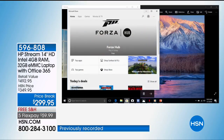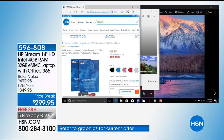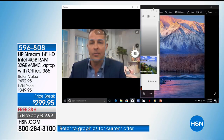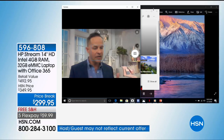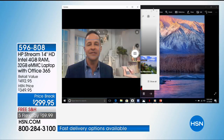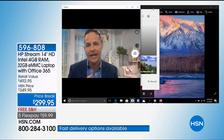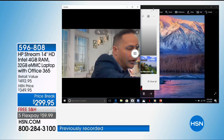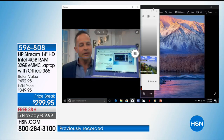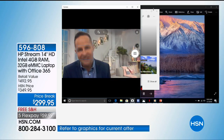Even with eight programs running simultaneously, there's no pausing, no waiting. This really is fast performance. When you see a computer at this price, you might think it can only do one or two things at the same time. But this is the whole package — lighter weight, longer battery life, and instant-on because of solid-state drive technology. You can close it and it comes right back on.